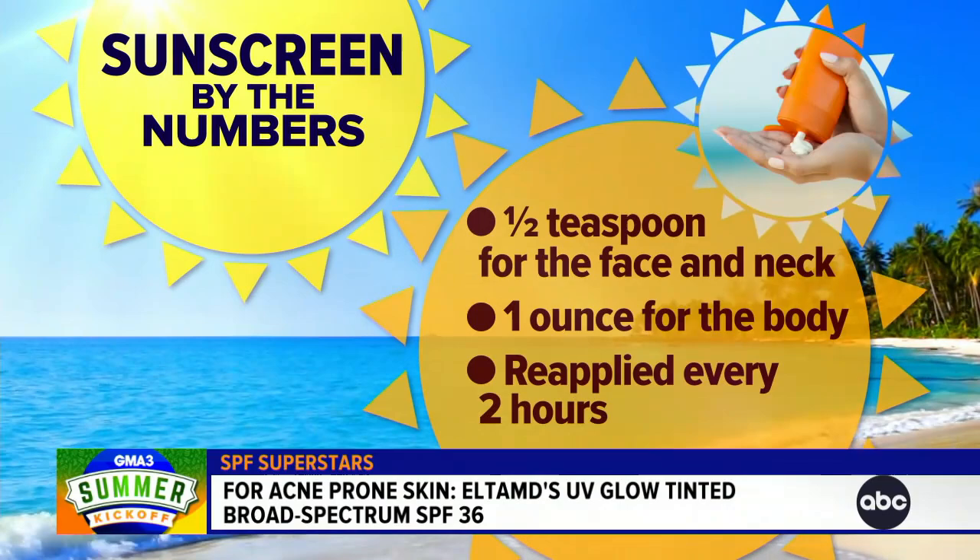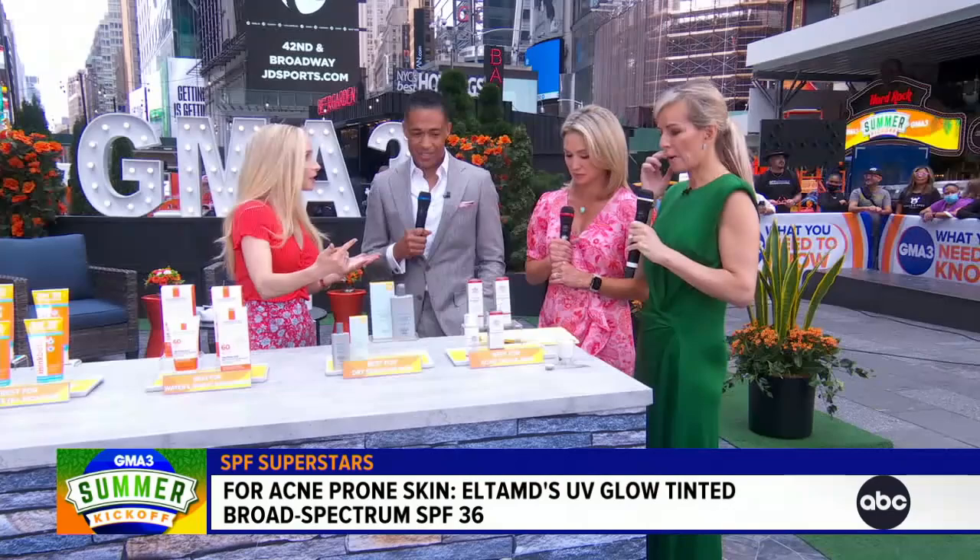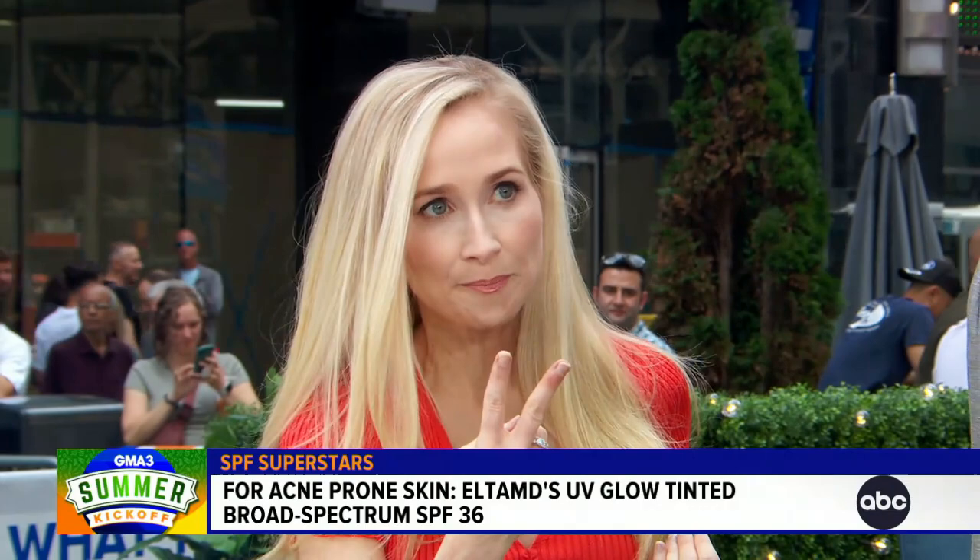But if you're wearing a bathing suit and you want to cover your arms, your legs, your chest, your back, then you want to go for the ounce — the shot glass full. But that's just the first application. You've got to reapply. If you're out in the sun and your skin is dry, you want to reapply every two hours. But if you're swimming or sweating, you actually want to reapply even more than that.